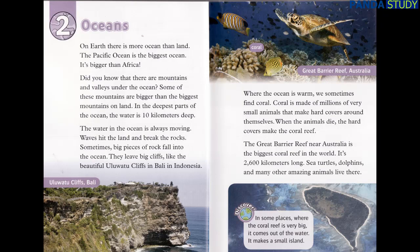The water in the ocean is always moving. Waves hit the land and break the rocks. Sometimes big pieces of rock fall into the ocean. They leave big cliffs, like the beautiful Uluwatu cliffs in Bali in Indonesia. Where the ocean is warm, we sometimes find coral. Coral is made of millions of very small animals that make hard covers around themselves. When the animals die, the hard covers make the coral reef.